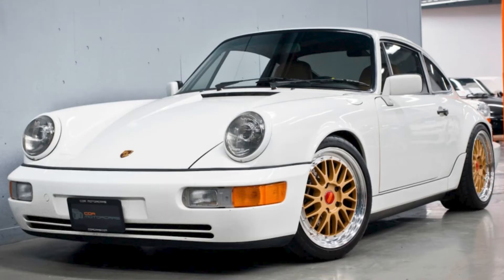A white 1990 911 Coupe with 104,000 miles sold for $123,000. Although it wasn't listed as such, this is a modified 911 — tasteful, but definitely modified. The alterations seem to be mostly upgrades, and the sale price reflects that sentiment.